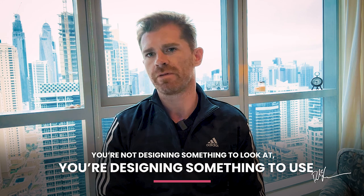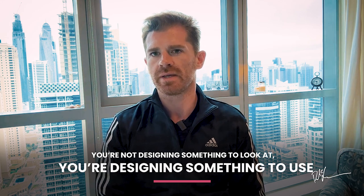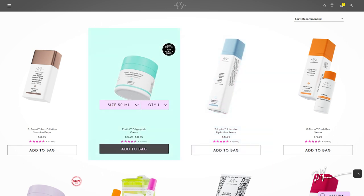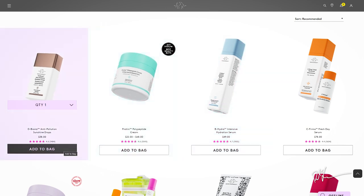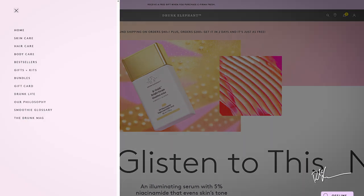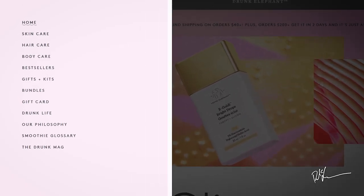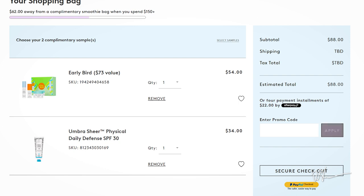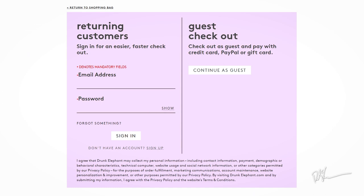Drunk Elephant's site is wonderfully functional and unfussy. It gives you easy access to the shop interface at every turn and lets you add products to your basket from the product index pages without having to click into the product itself, allowing for speedy shopping for repeat customers. Its category drop-down menu is divided into a small number of easy-to-understand categories: body care, haircare, bestsellers, kits and gifts. At checkout, you can create an account or quickly check out as a guest, and there's a buy-now-pay-later option to increase ease of purchase.